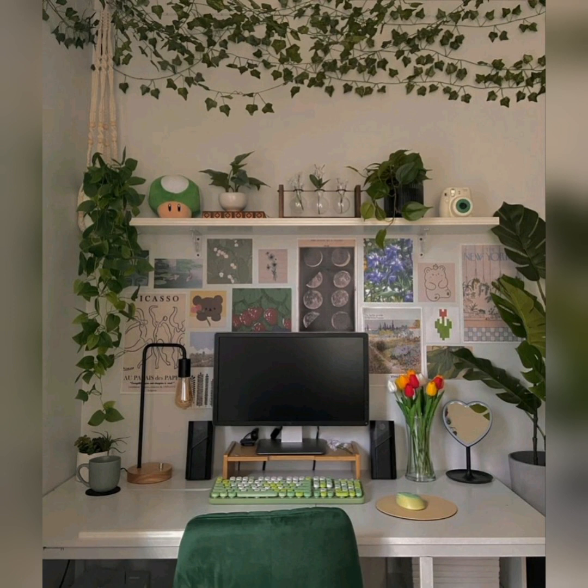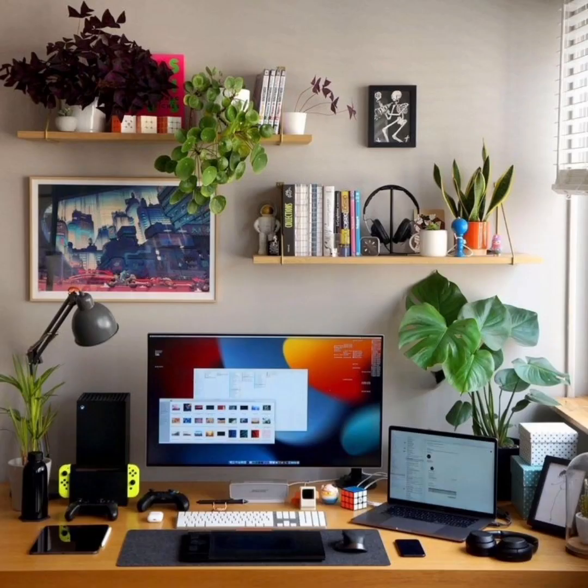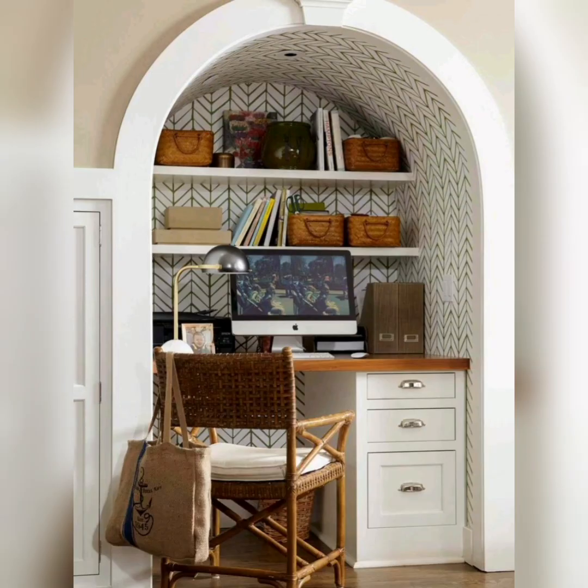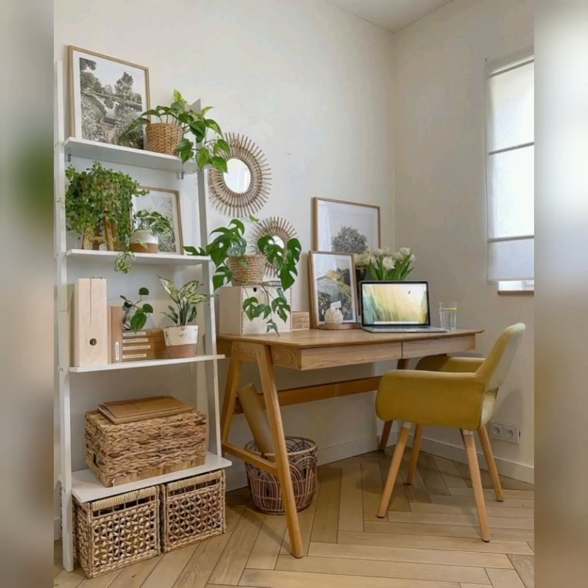We discuss the importance of a well-designed home office in your personal space, choosing the right furniture, storage solutions, and organizing ideas. We also cover how to select color schemes that work with your existing home decor, and how to incorporate personal touches and favorite items in your home office.